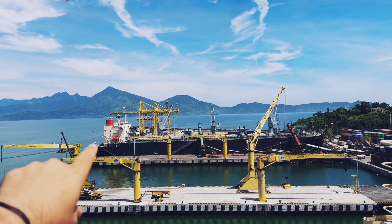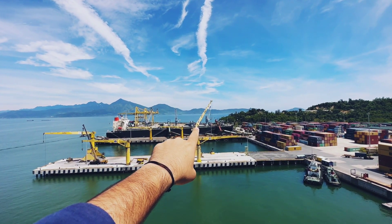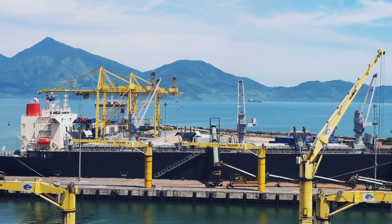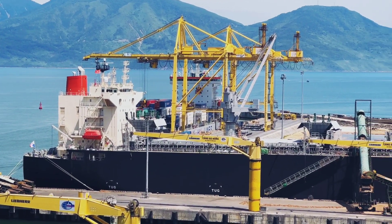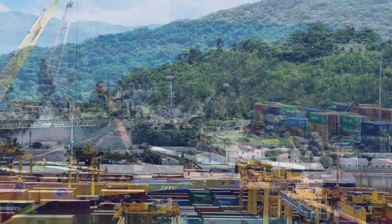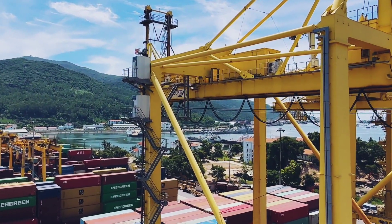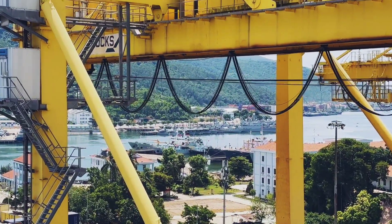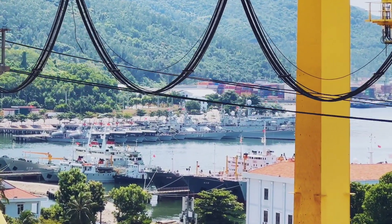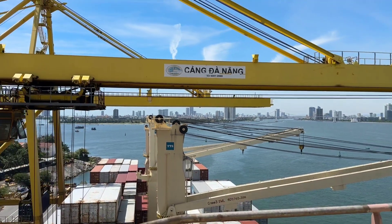That black color vessel over there is a bulk carrier. Right now I can see they are loading some cargo, but it's really very far so I cannot see exactly what they are loading. Let me zoom in a little bit — that's the accommodation of the vessel and there are some conveyor belts loading cargo inside the holds. And there are plenty of Vietnamese naval vessels — a number of them. Now I'm going to show you a beautiful time-lapse I took while approaching Da Nang, Vietnam.